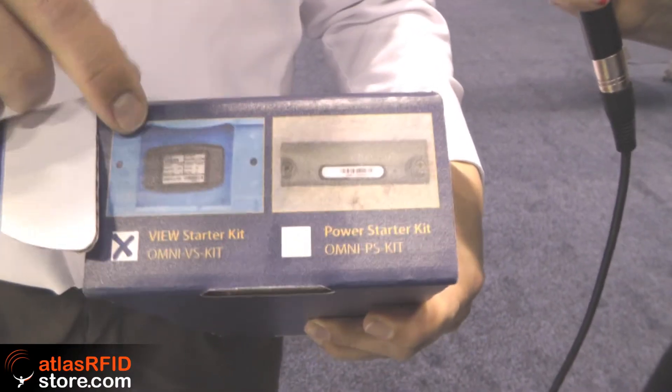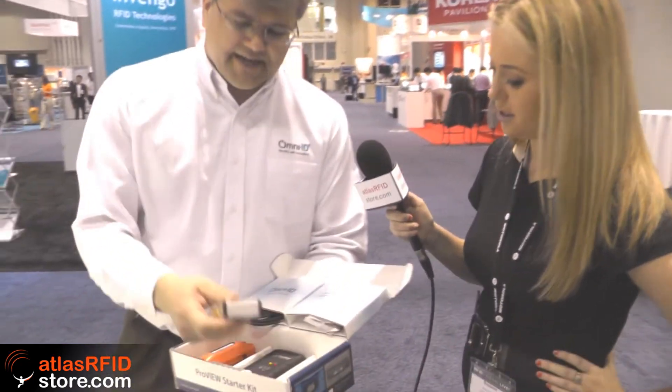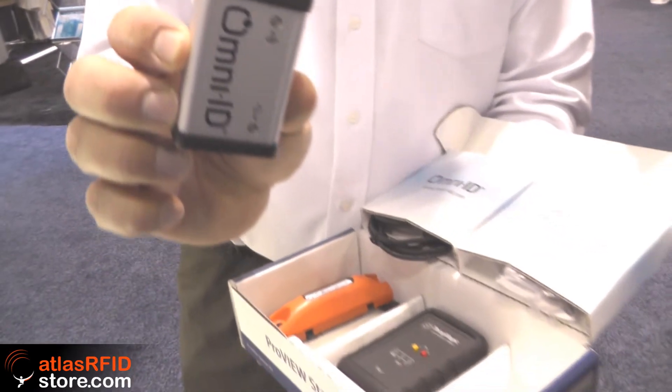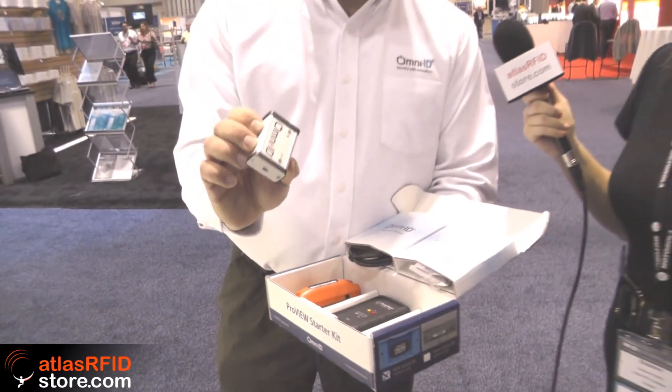The Pro View starter kit comes in two flavors — you can order it as a visual starter kit or as a power kit. It's the same software, the same API, and the same gateways. Some customers are coming for the active and some for the visual, and some want both — then we mix it together. This is the tiny little gateway that actually controls the system — really simple to implement. In some cases we can make that little card available to slip into the slot of a mobile computer.